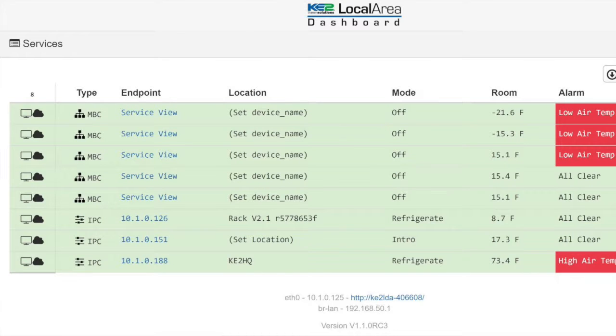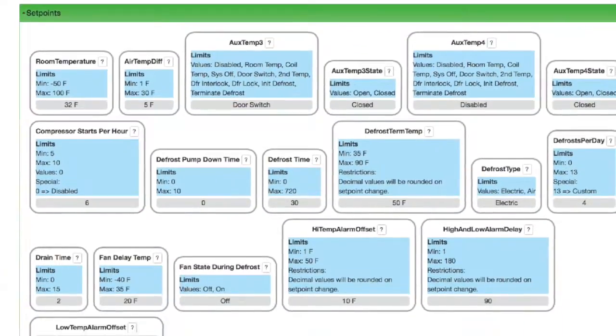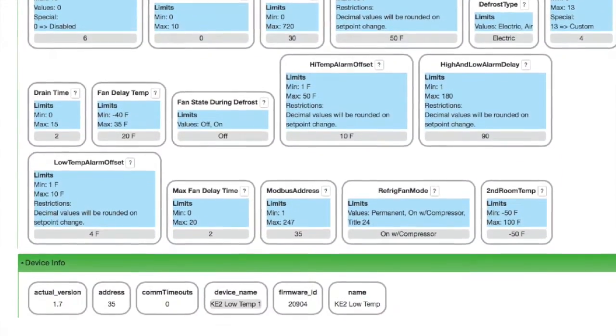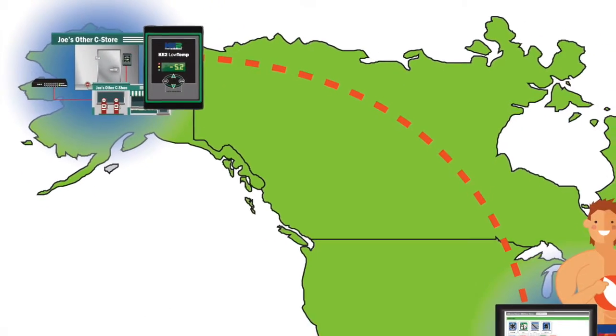Then, you can select an individual controller on the list, and you'll get detailed information and set point control. If you're connecting through the Key to Smart Access Portal, the controllers are available anywhere there's an internet connection.